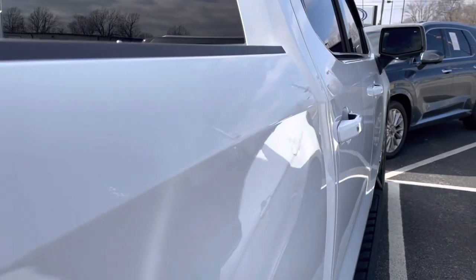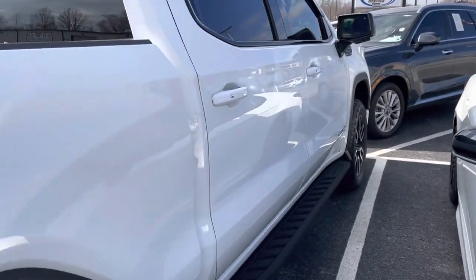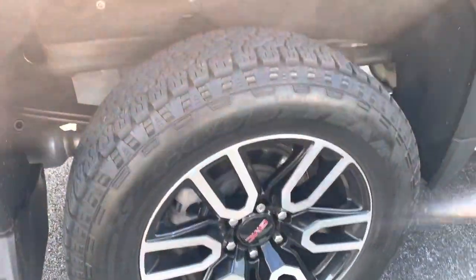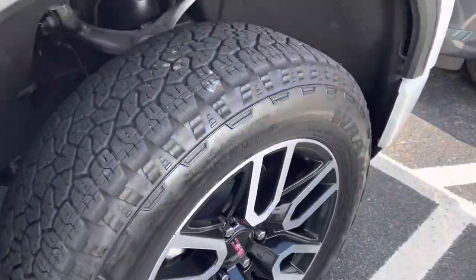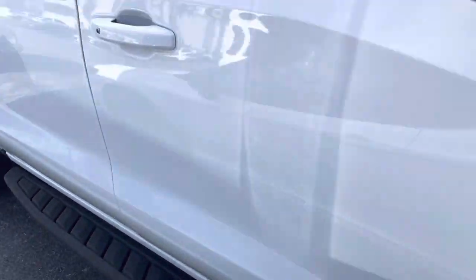Down the passenger side, I'm not seeing any cause for concern — no waviness in the paint or anything like that. That wheel is awesome. This wheel also awesome. Got the real nice steps on it.